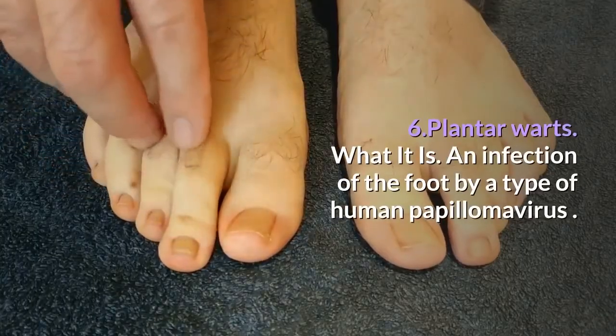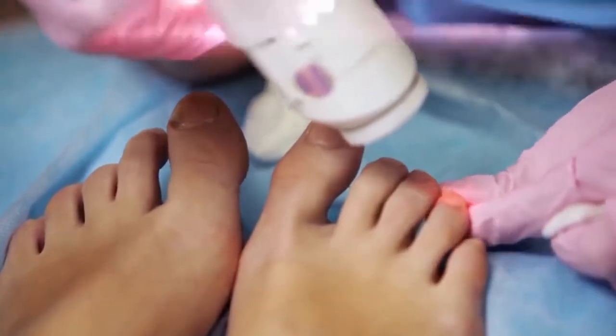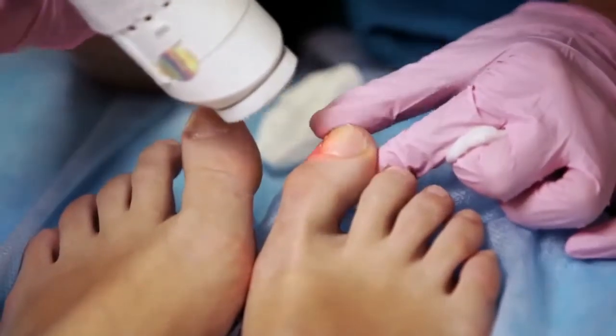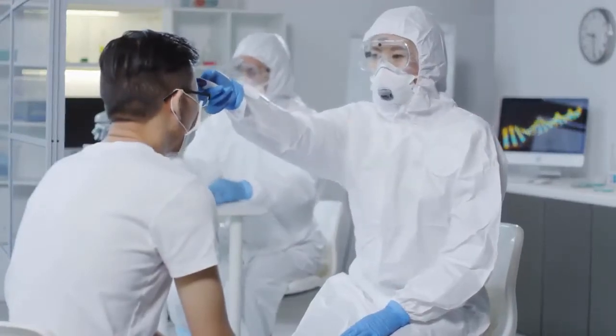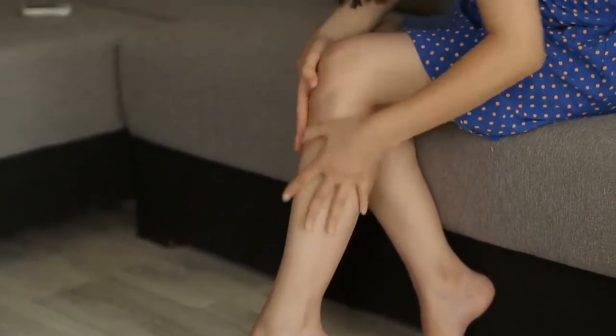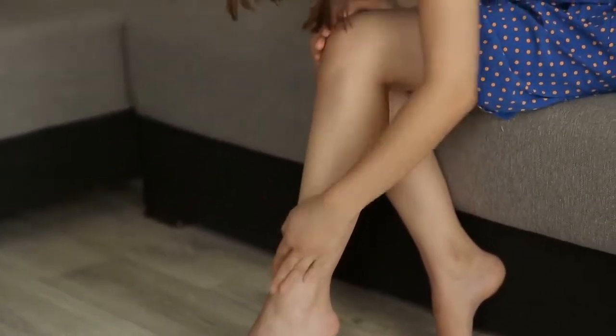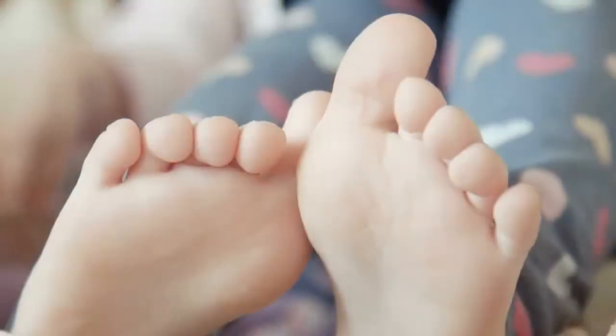6. Plantar warts. What it is: an infection of the foot by a type of human papillomavirus. Symptoms: inspect your feet for cauliflower-like bumps that can have little black dots in them — these are actually small blood vessels the virus hijacks from your circulation to keep itself fed. How to treat it: soak your feet nightly for 10 minutes before applying OTC salicylic acid solution. Apply duct tape; in the morning, rip off the adhesive and cover with a light layer of Vaseline and a bandage. Use a pumice stone to remove dead skin after the soak. Or visit your dermatologist for definitive treatment, which may include freezing therapy, laser therapy, medication injection, or heat therapy.